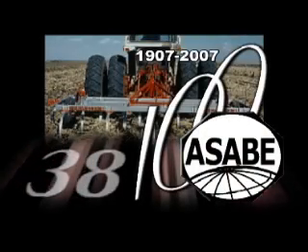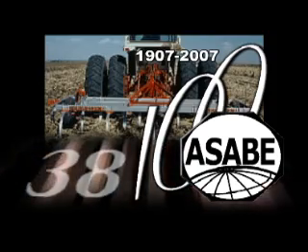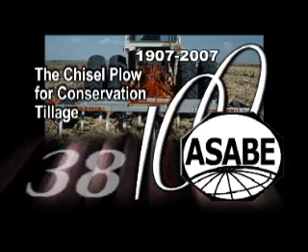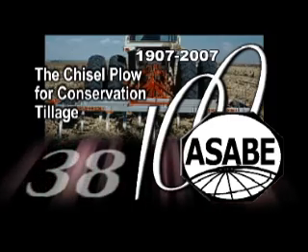The 38th ASABE Historic Landmark was designated in 1999 in recognition of the development of the chisel plow for conservation tillage.